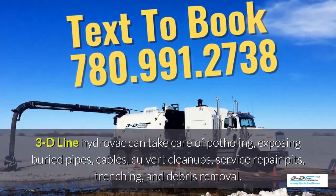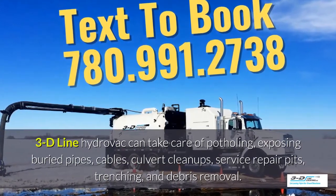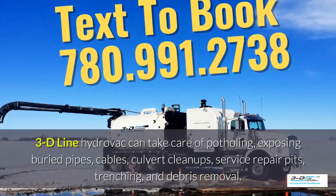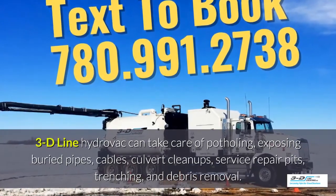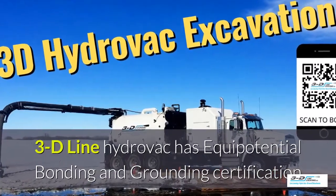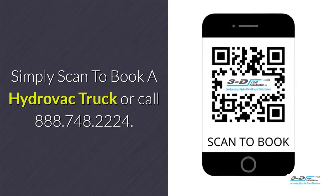3D Line Hydrovac can take care of potholing, exposing buried pipes, cables, culvert cleanups and service repair pits, then trenching and debris removal. 3D Line Hydrovac has full certifications. Simply scan to book your hydrovac truck.